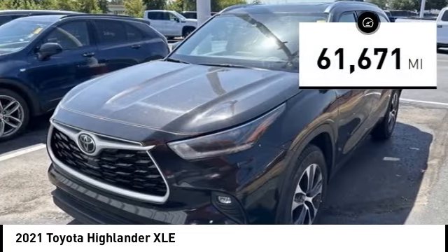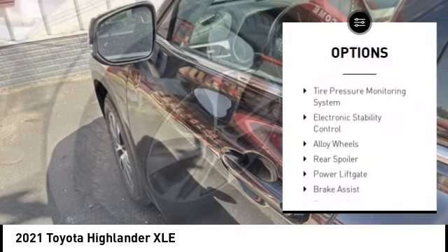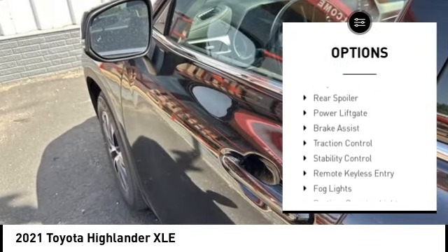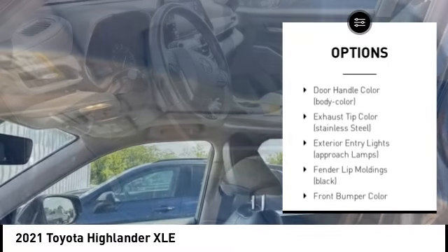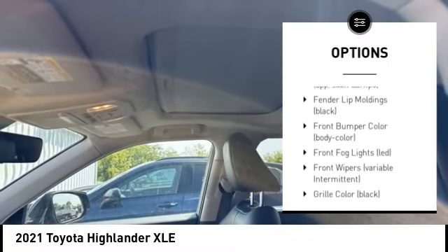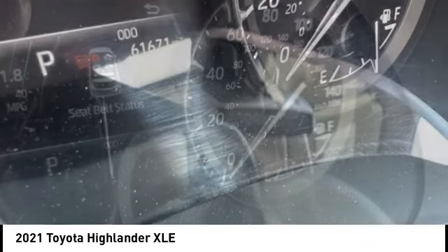This vehicle has less than 65,000 miles. Here are some of this vehicle's great options: tire pressure monitoring system, electronic stability control, alloy wheels, rear spoiler, power lift gate, brake assist, traction control, remote keyless entry, and fog lights.